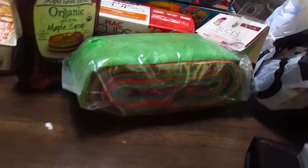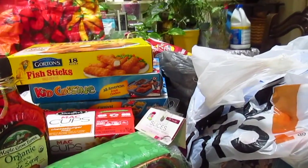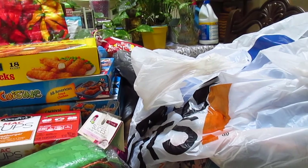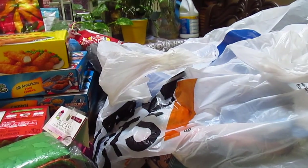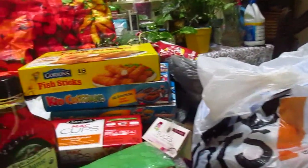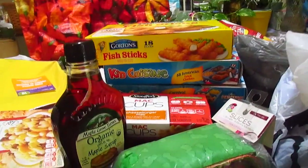Anyway, that is the haul and I hope you enjoyed it. If you did, please comment, like, share, and of course subscribe, and I will talk to you soon.